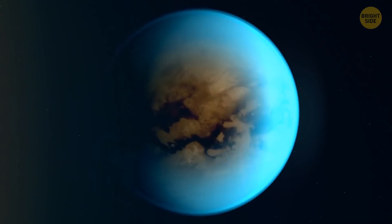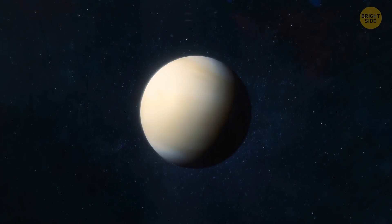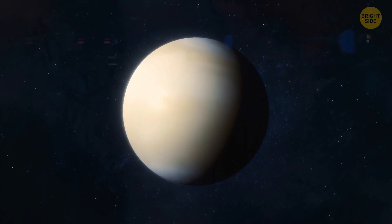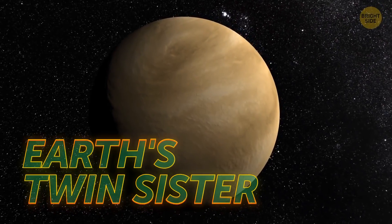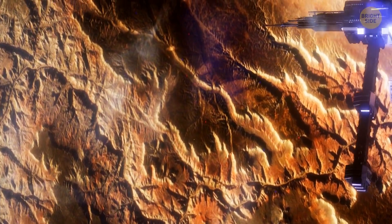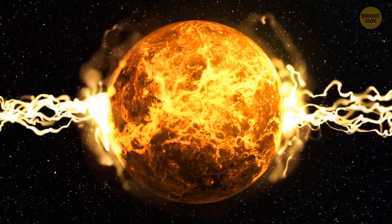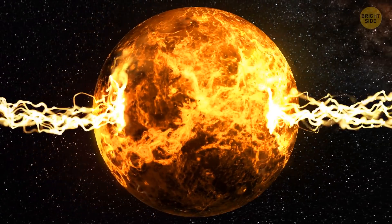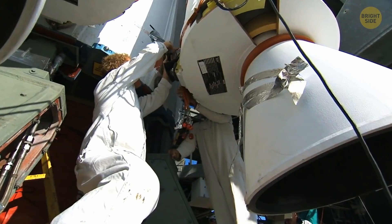First things first, we need to make sure that life is even possible on Titan. Scientists recently thought there might be life on Venus — it's sort of the same size as Earth, and scientists even call it Earth's twin sister. They discovered a gas on Venus: phosphine. Supposedly, it was made by living organisms. Turns out, it wasn't true — well, not really. There is some phosphine floating around, but way less than we first thought. Look, science on other planets is super hard, people. We're always making mistakes like that.